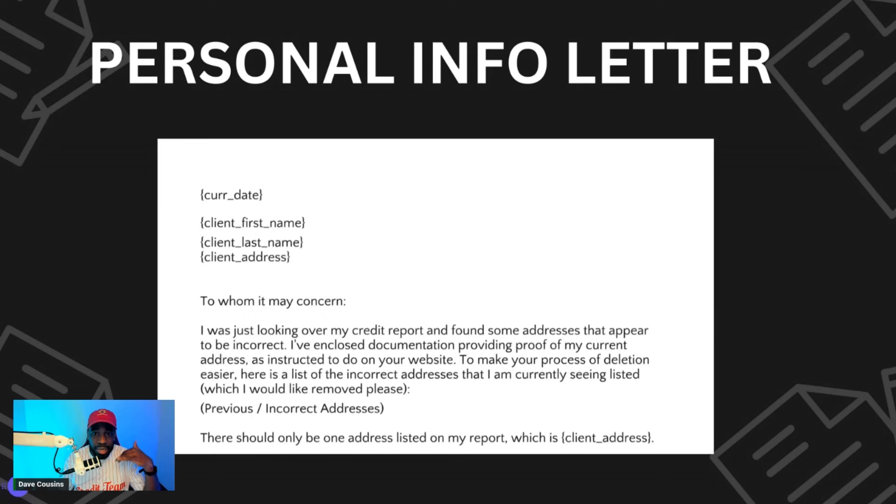You can dispute some addresses online, but some require a mailed letter. If they don't cooperate, call Experian, TransUnion, and Equifax and dispute the addresses. And if none of that works, file a complaint with the CFPB — I'll walk through that process later. The goal is to have just one name, one address, one phone number, and one job history on your report.